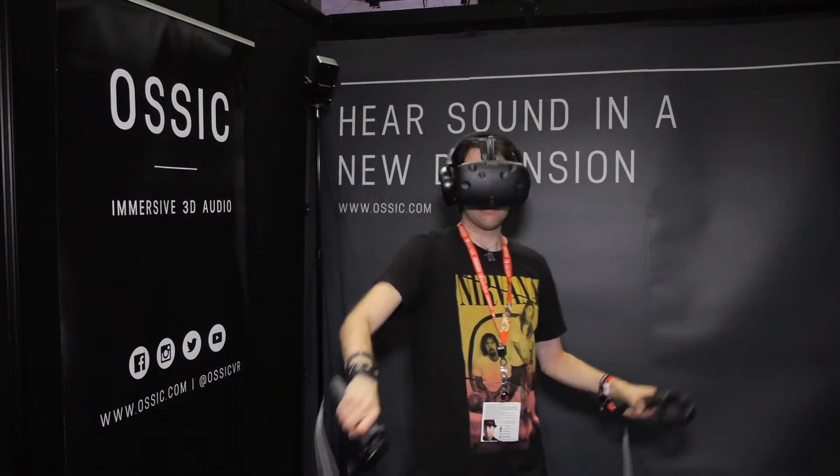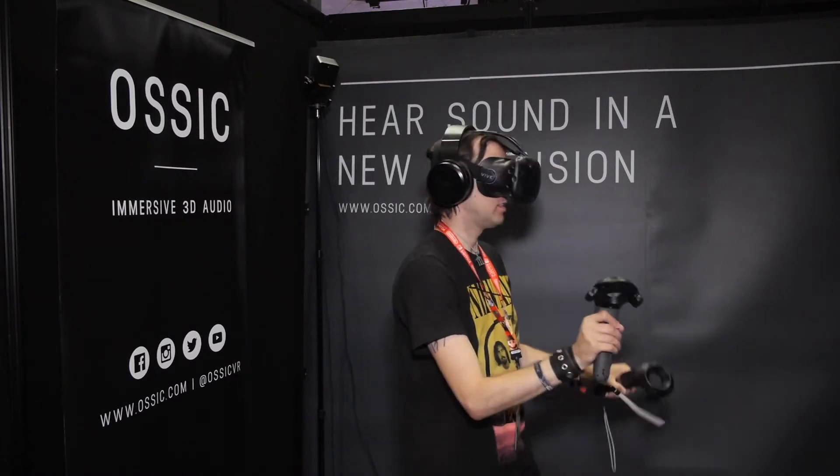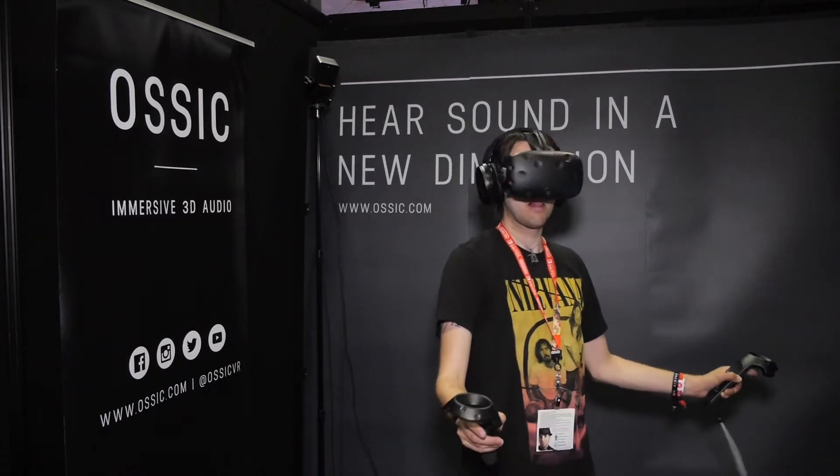I'm all about discovering new things at E3 and I came across this 3D Audio VR and I was like, what is this? But I tried it on and it was the most amazing thing ever. You're basically in this kind of disco area, and there are different spheres each playing a different instrument. So explain all this — this is amazing.